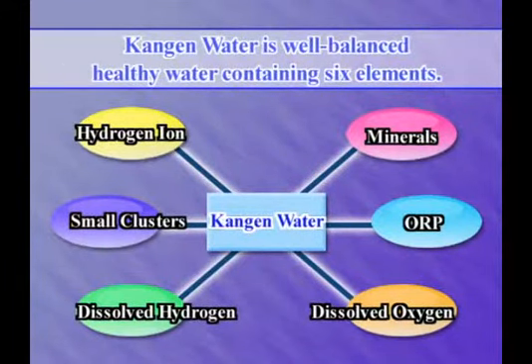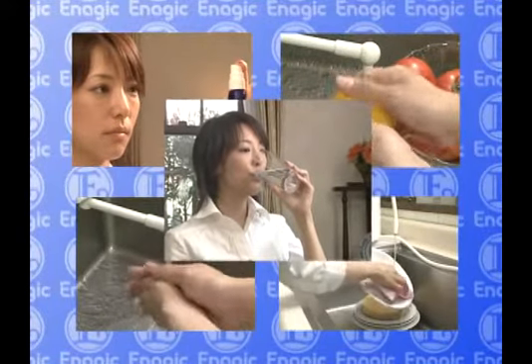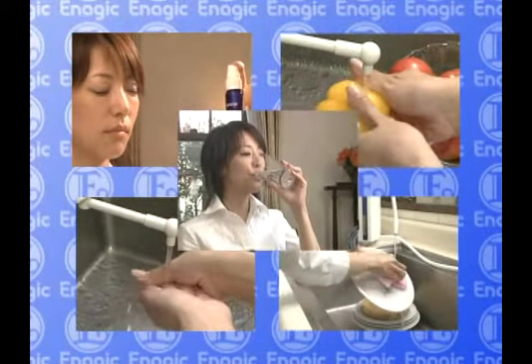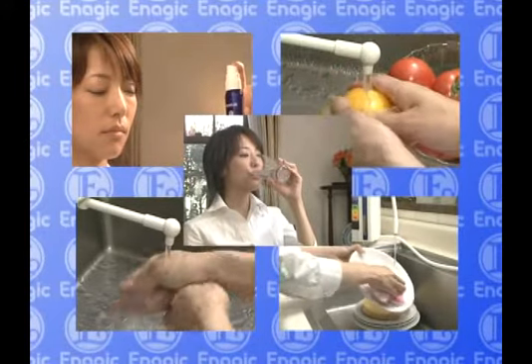Kangen Water, produced from the LevaLuck series, is well-balanced, healthy water, containing elements such as hydrogen ions, small clusters, and minerals. Kangen Water makes your everyday life dwell in beauty, secure knowing that your environment is sanitary, healthy, and serene.